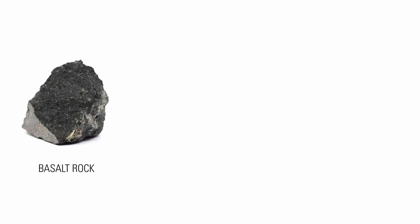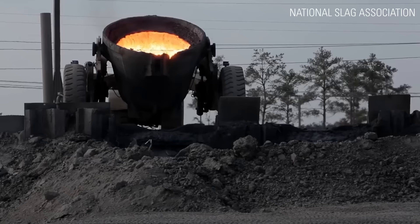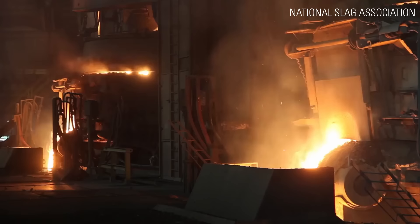Let's start with stone wool. Its main ingredients are basalt rock, slag, coke, and recycled stone wool waste. Basalt rock is a dark igneous rock formed from the rapid cooling of molten lava. Slag is a by-product of the smelting of metals like iron, copper, lead, and nickel.